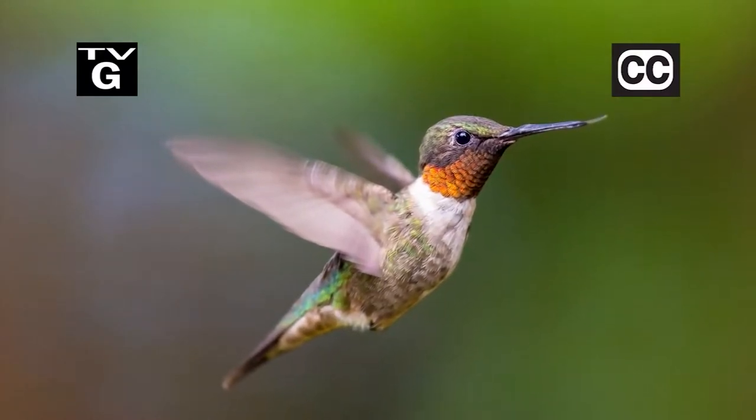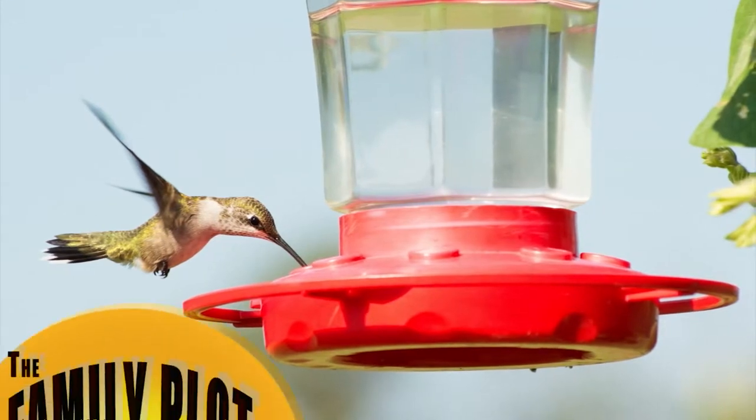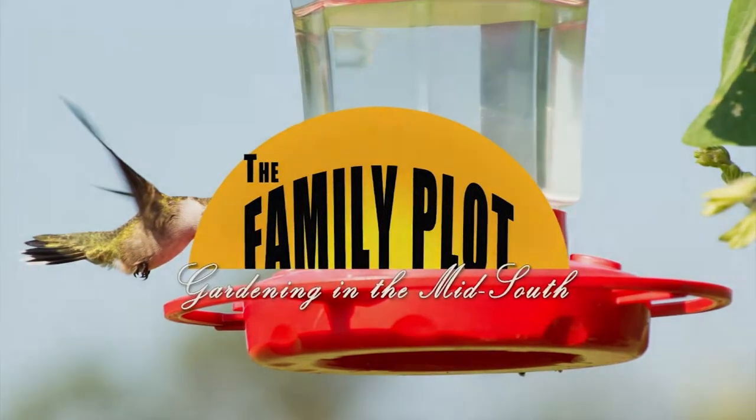The hummingbirds are starting to fly south for the winter. We're going to hang a feeder to help them fuel up for their long trip. That's just ahead on The Family Plot, Gardening in the Mid-South.